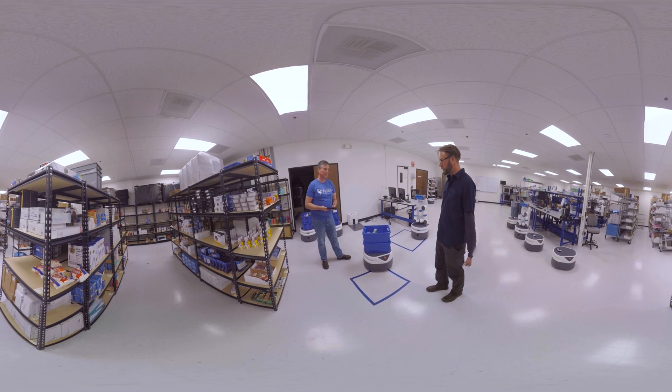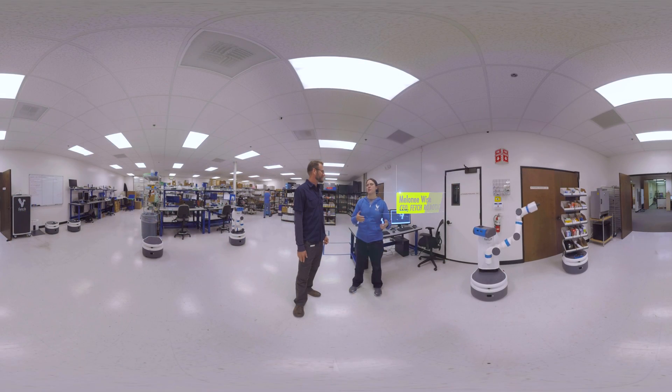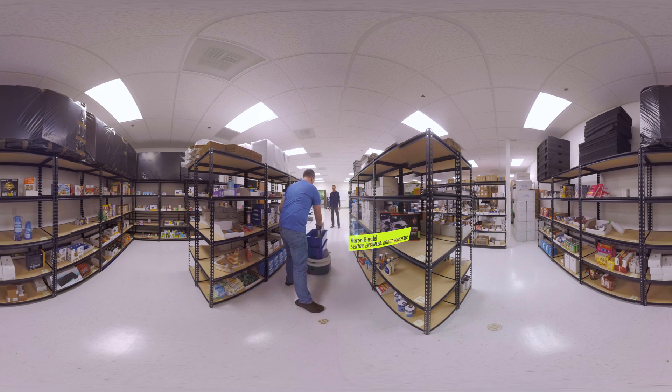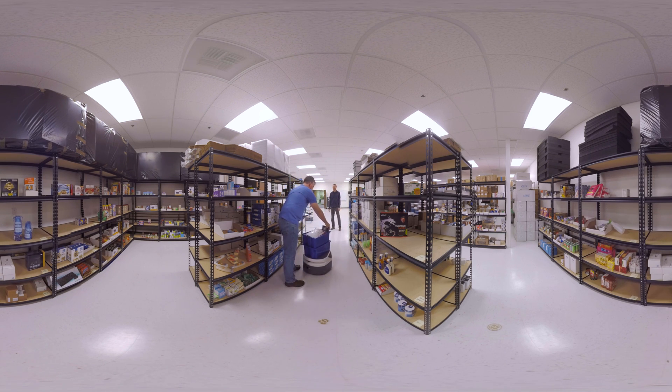The thing that I'm blown away by is Fetch isn't even a year and a half old. Right now we're in the process of working with customers to do interesting things, kind of like what Aaron is showing right now in our demo. You can see back here the robot's following Aaron like a puppy dog. Our robots are helping pickers be more efficient in e-commerce, logistics, manufacturing — things like that.